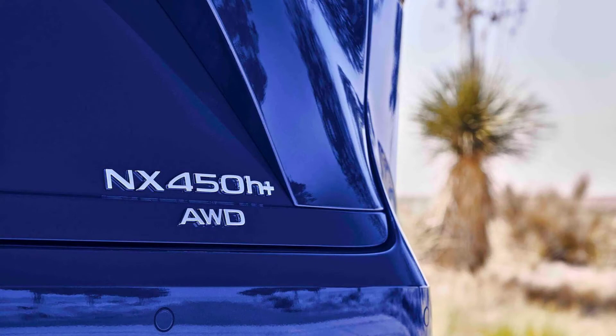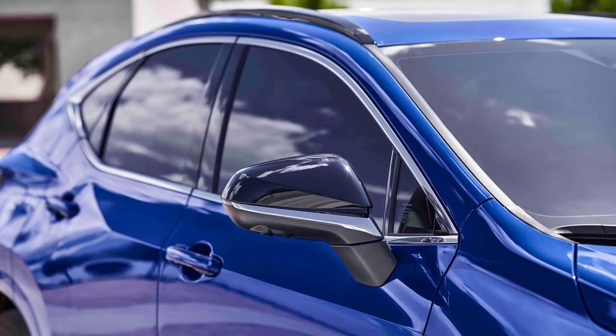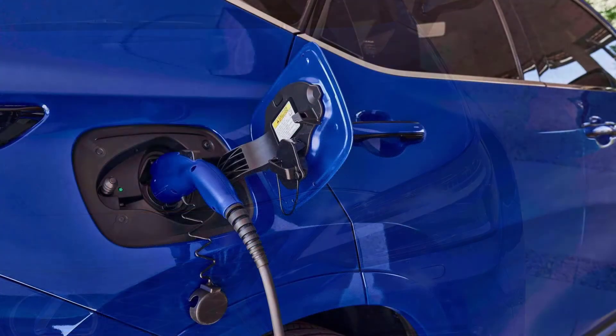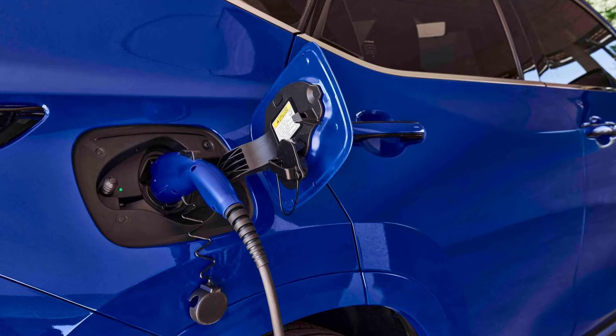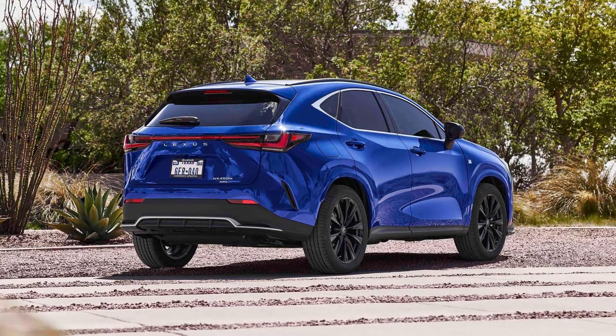The Lexus NX 450h Plus is expected in showrooms in the US in December 2021, while in Canada it should arrive in early 2022. Prices start at $55,650 MSRP, which is substantially above the Toyota RAV4 Prime. Even after the $7,500 federal tax credit, it barely fits under fifty thousand dollars.